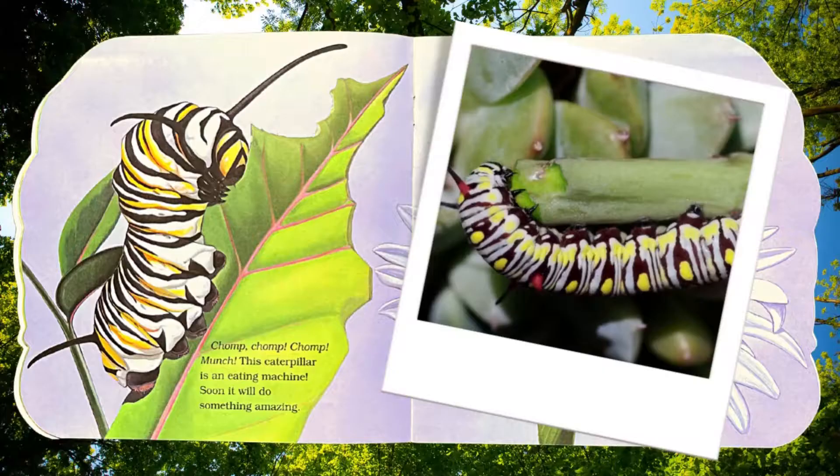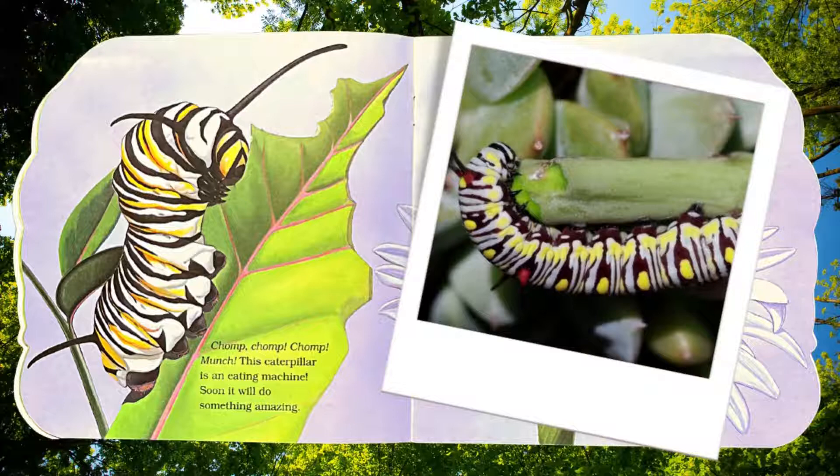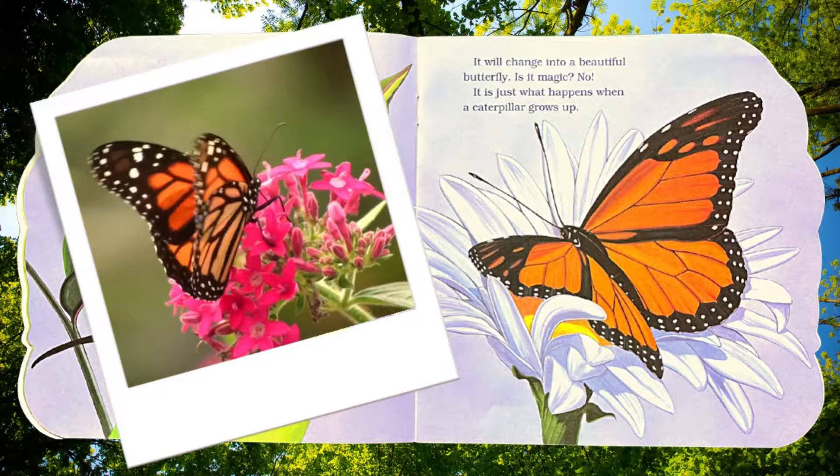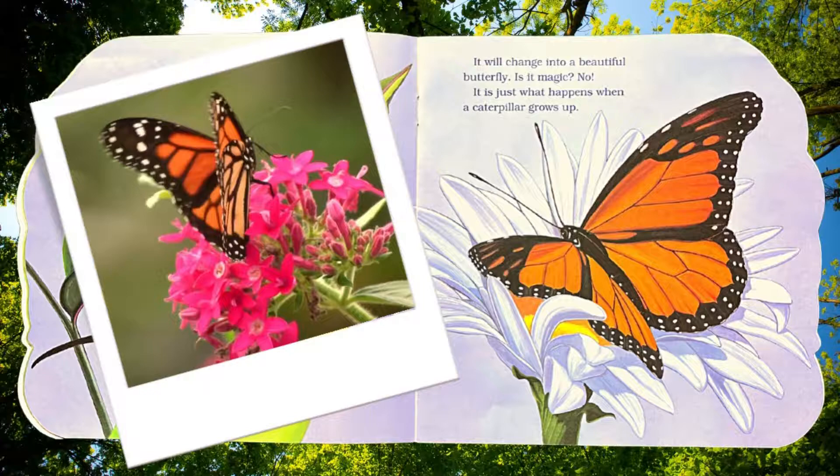Chomp, chomp, chomp, munch. This caterpillar is an eating machine. Soon it will do something amazing — it will change into a beautiful butterfly. Is it magic? No. It is just what happens when a caterpillar grows up.